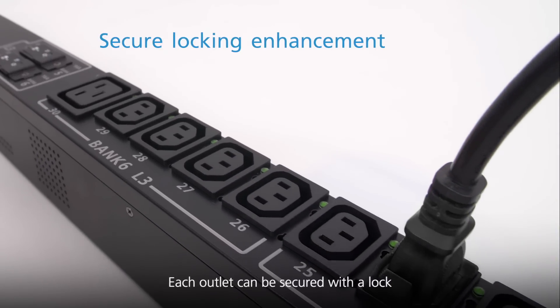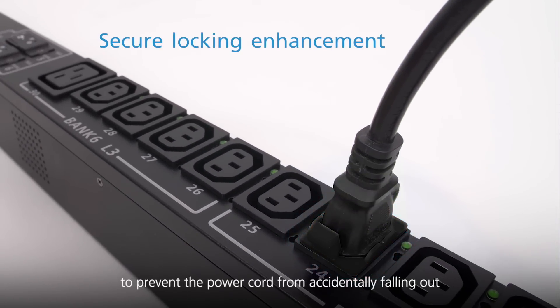Each outlet can be secured with a lock to prevent the power cord from accidentally falling out.